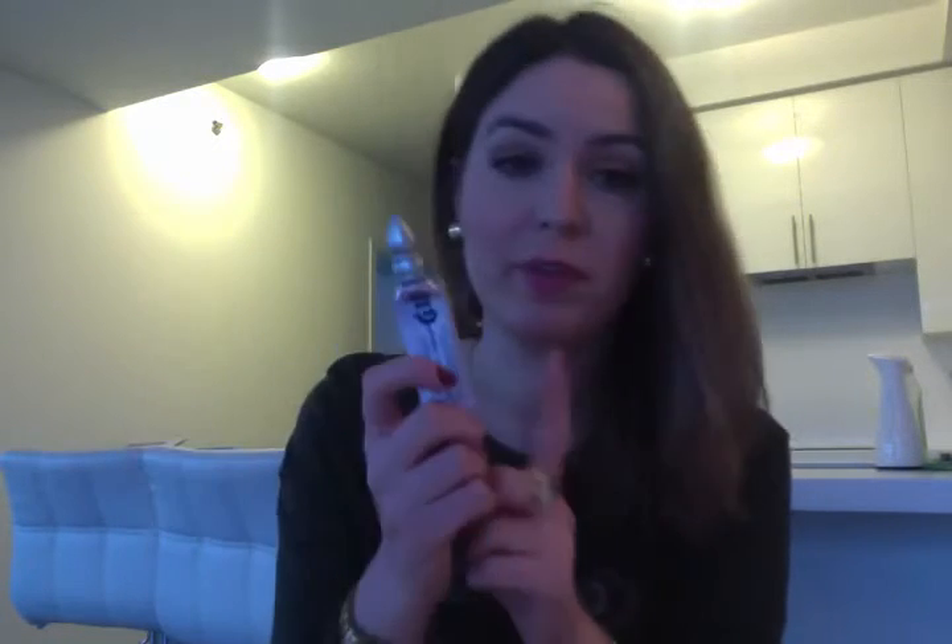Staying with eye makeup — I finished Urban Decay Eyeshadow Primer Potion. I absolutely love it and always repurchase it. I think it's the best eyeshadow primer on the market. I've tried Too Faced and Smashbox, and this one beats them. It makes my eyeshadow last all day with no creasing, and it's great value since it lasts a really long time even with daily eyeshadow use.